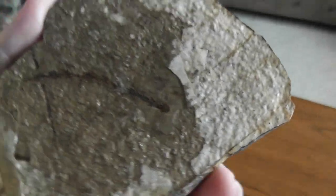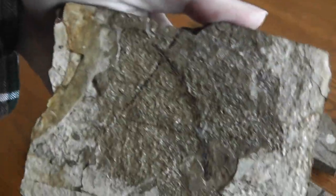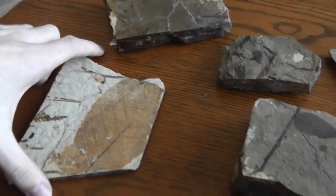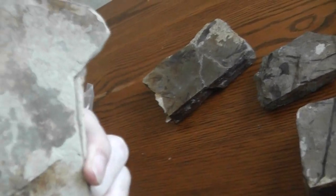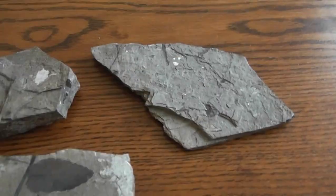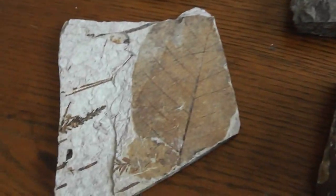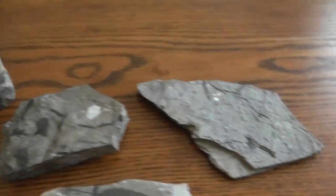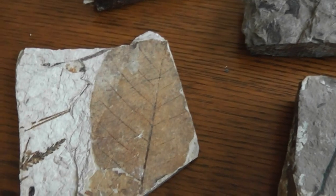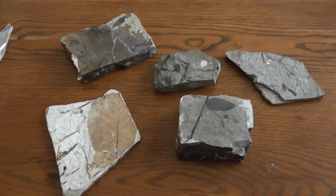So these are amazing because, obviously, the site's closed — you can't collect there anymore. And I wasn't really in the collecting game back when it was open, so I never got a chance. So basically now I just collect from people's collections that they're selling or trading. Anyways, I hope you guys enjoyed this little video on the fossils. I will see you all in the next one. Bye-bye.